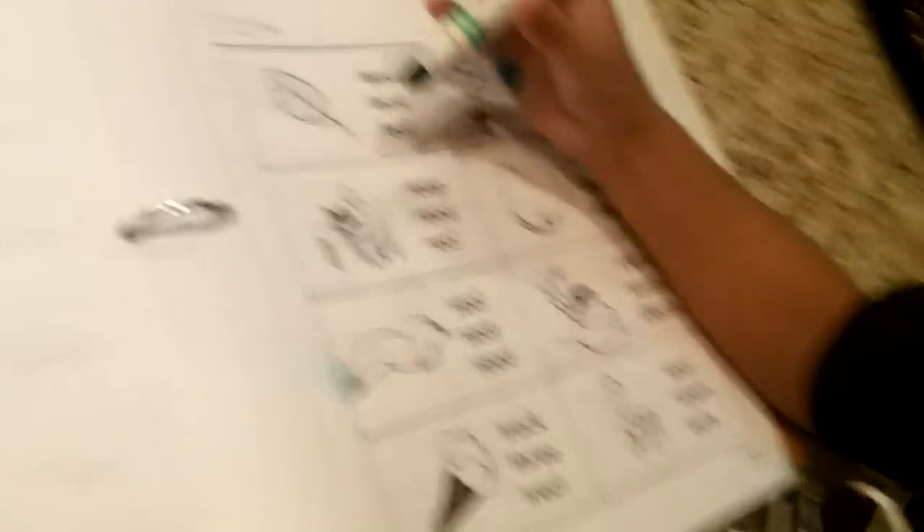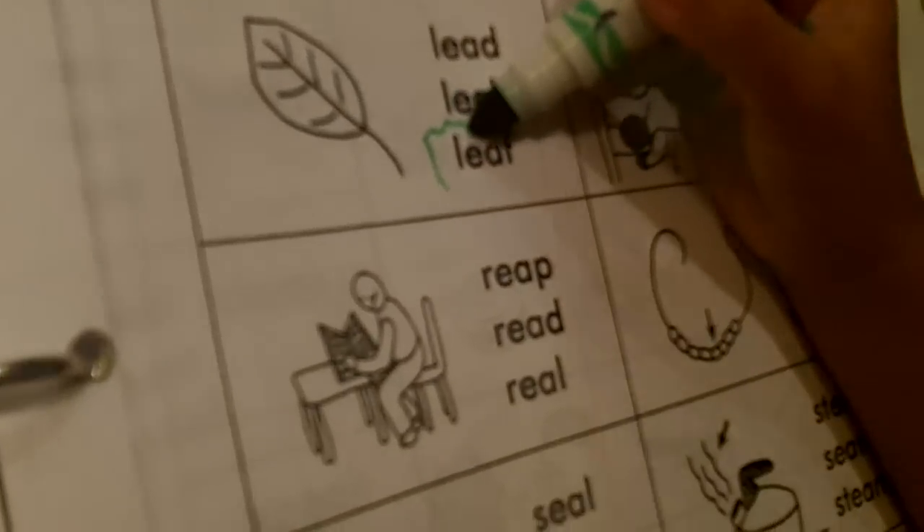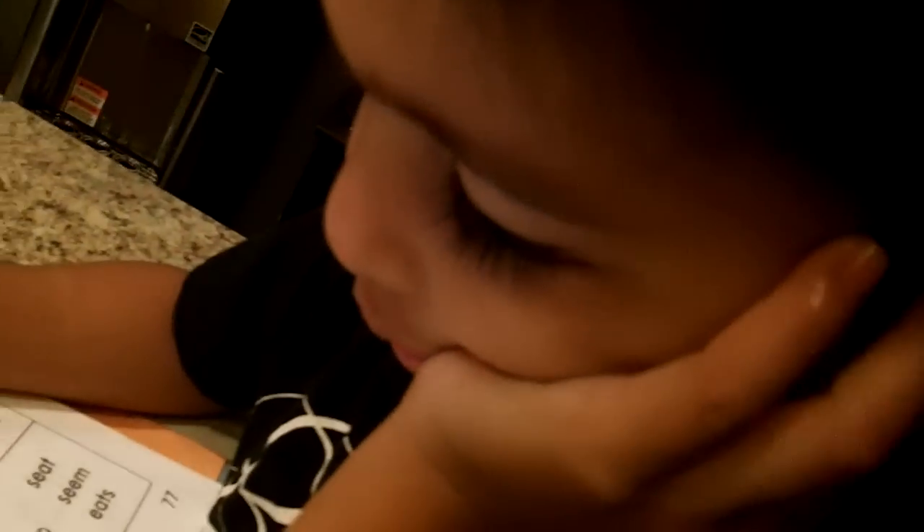Oh, you're so cool. We're doing first grade learning. Yeah. What is the correct one for that one, Kaleo? A reed. Good job. How do you spell reed? R-E-A-D. Reed. Yeah, R-E-A-D. So circle reed. Good job.